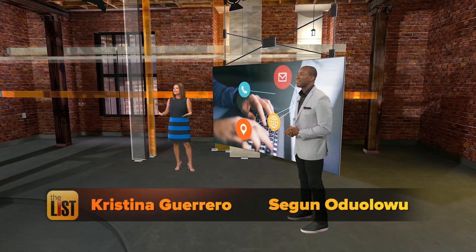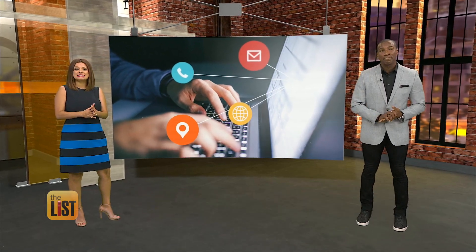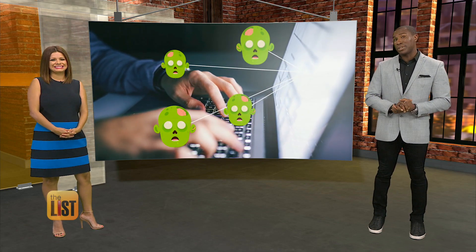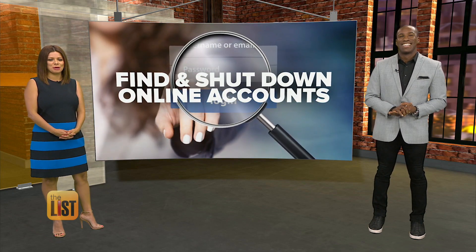We've probably all done it at least once. In order to get an extra discount or access a site, you create an online account, use it once, and then forget all about it. They're called zombie accounts, and Jimmy Rhodes says there are privacy risks you need to address. How to find them and shut them down is our featured story at the top of the list.